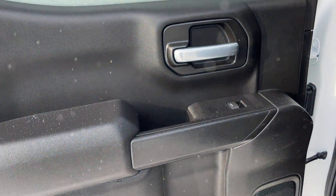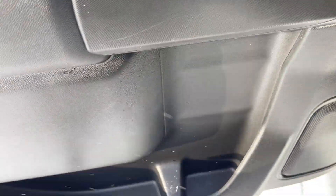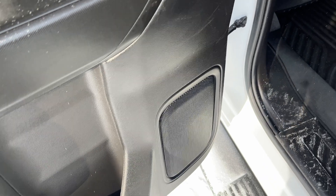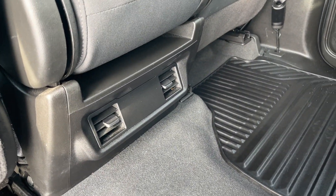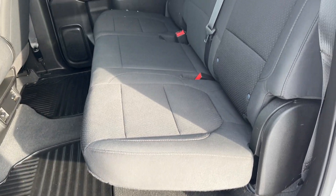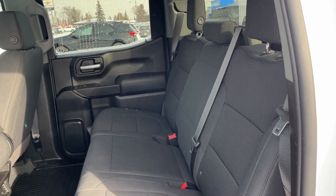Moving into the back of our crew cab, we have a chrome finish door handle, power window control, as well as some storage and our speaker throughout. We have our two rear vents between our two back seats, all-weather rubber floor mats, and a 60-40 folding bench split in the second row finished in our jet black cloth.